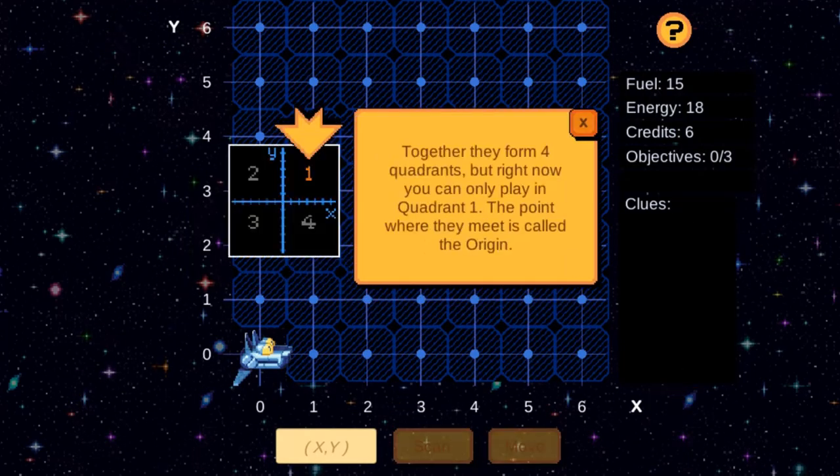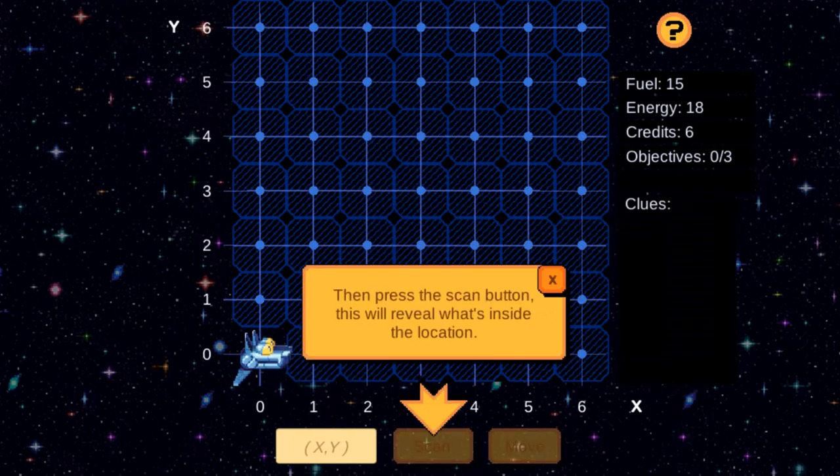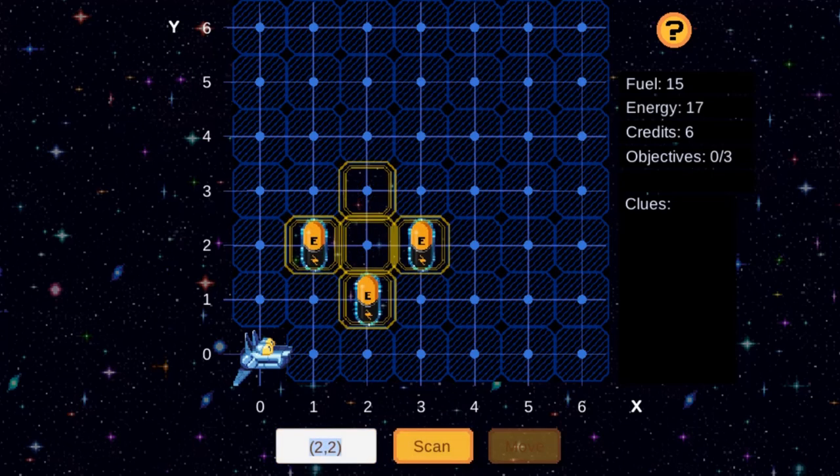Legends of Learning presents the Escape from Quadrant 1 game. This is a math game that makes learning about graph points in Quadrant 1 to represent problems fun and easy to understand.